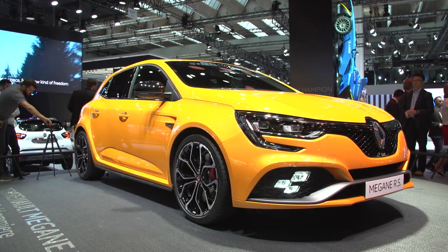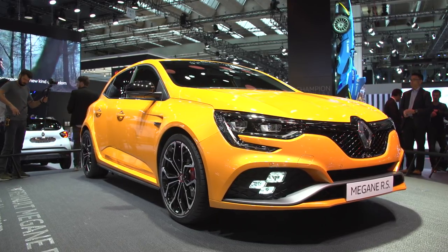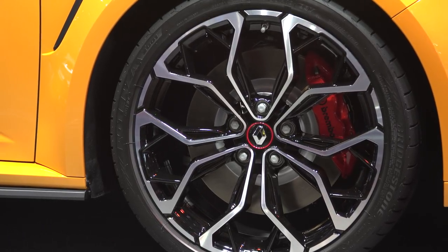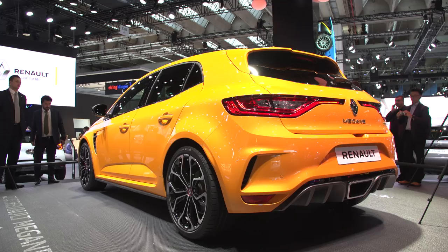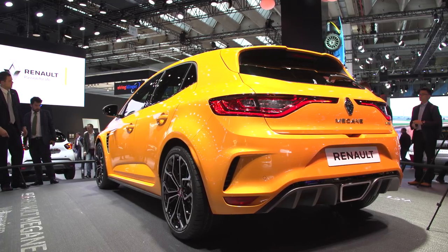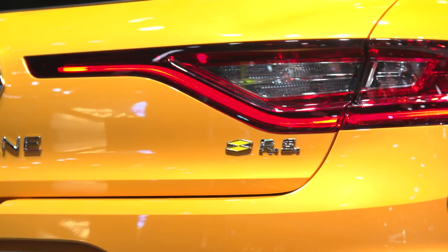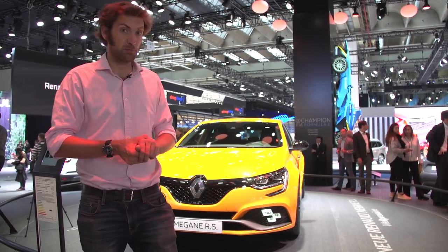Behind me is the Megane RS, which is 276 brake horsepower, manual gearbox or paddle shift, still front wheel drive, and so far so normal. Except the big change is it's got four-wheel steering, so it joins the likes of Porsche's GT3 and the AMG GTR, and that is said to be the big step change in this new Megane RS. Sport or Cup chassis — it should be pretty good.